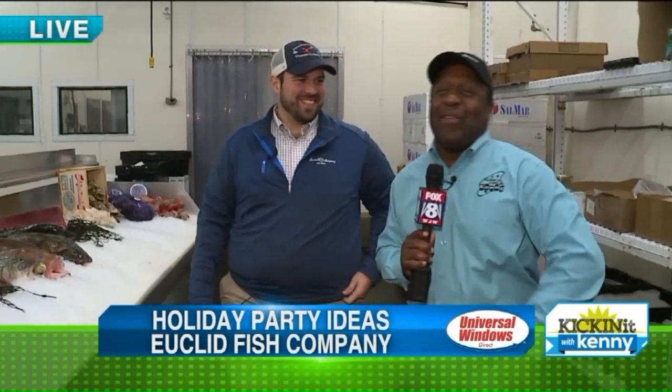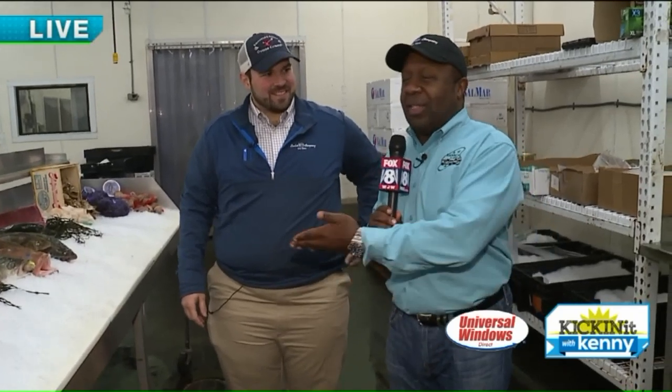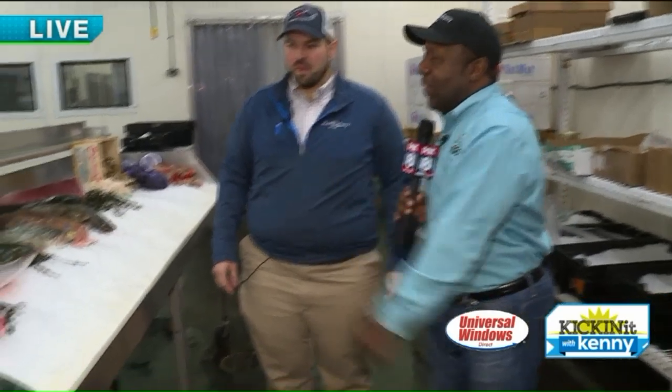We're at the Euclid Fish Company. We usually do the clam bake with these guys, and then I was looking at the display and said you guys literally do stuff year-round, not just clam bake, and that's why we're here. Terry's awesome, and here's a little layout of what you guys are all about.